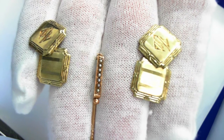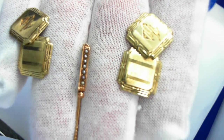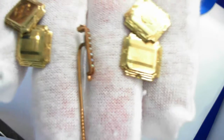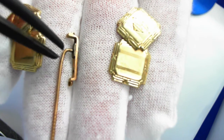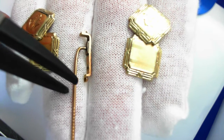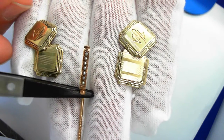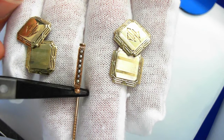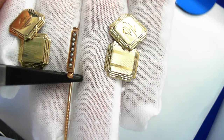Here we have beautiful 14-karat yellow gold cufflinks and a 14-karat stick pin. The stick pin features seed pearls — this part is gold, and this part is gold filled. Look at the seed pearls, seven of those beautiful seed pearls, in excellent condition. The head of the stick pin is 18 millimeters long.